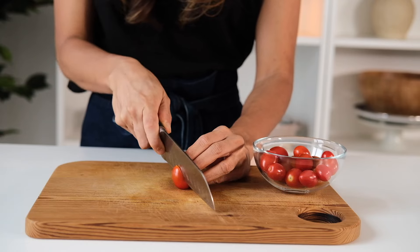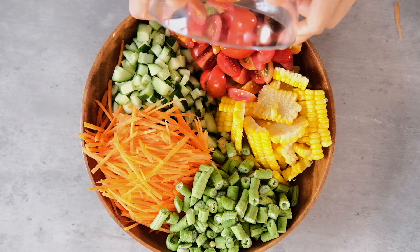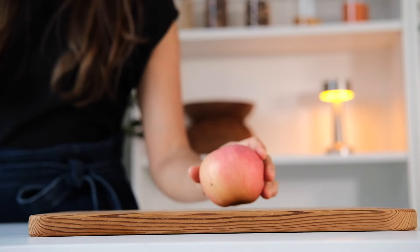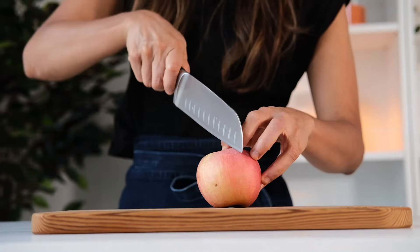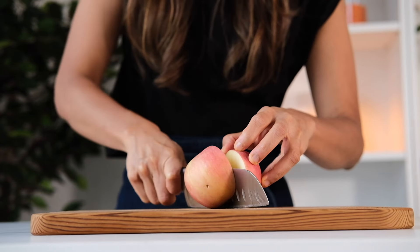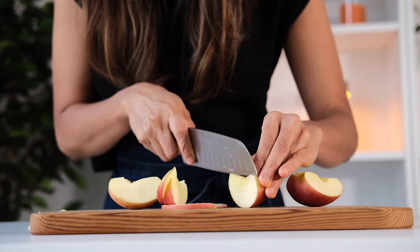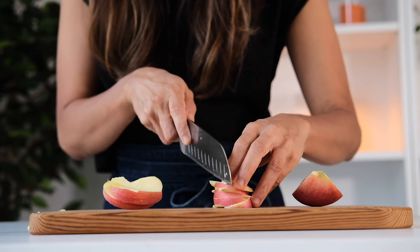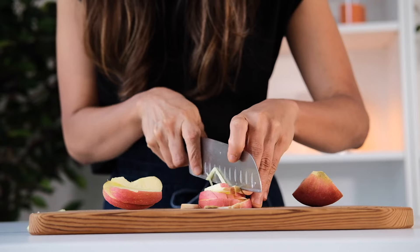Next up, cherry tomatoes — just cut them into four parts. Now this apple is a natural sweetener for the salad. I'm gonna dice it thinly so the flavor is evenly spread. If you've tried Thai food and loved it, you might love this combination of sugary, spicy, and sour. With apple instead of sugar, you get the sweetness, fiber, and antioxidants.